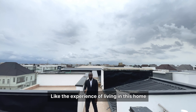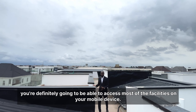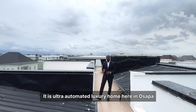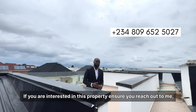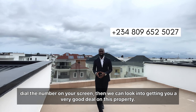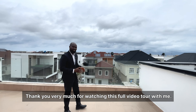The experience of living in this home is top-notch. It is fully automated — you're definitely going to be able to access most of the facilities on your mobile device. It is an ultra-automated luxury home here in Osapar. If you are interested in this property, ensure you reach out to me. Dial the number on your screen and we can look into getting you a very good deal on this property. Thank you very much for watching this full video tour with me. God bless you.